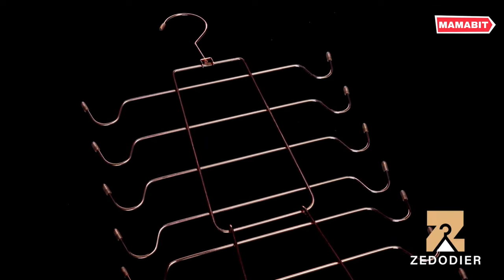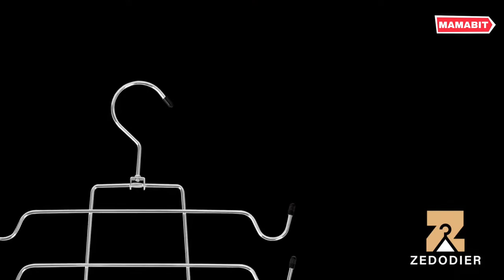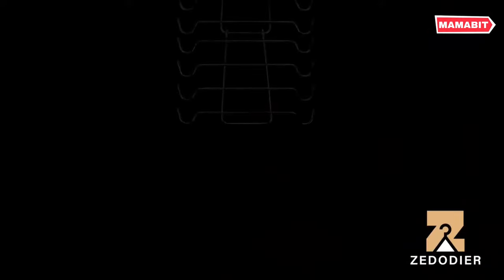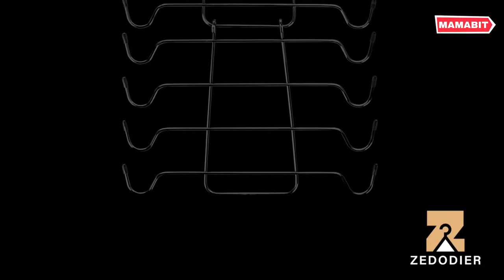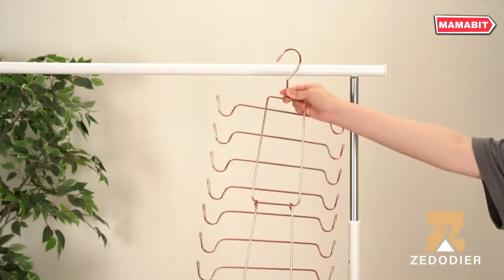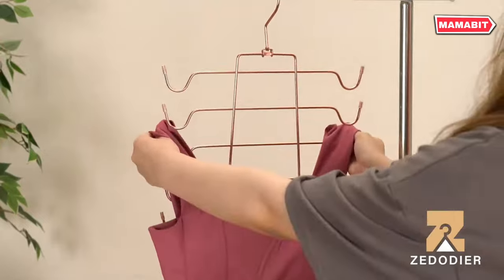Organize your closet efficiently with the Zettier Tank Top Hanger. This innovative hanger can hold up to eight tank tops or bras, maximizing your storage space and keeping your wardrobe neat and tidy. Crafted from high-quality metal, this sturdy hanger measures 20 by 12 by 0.65 inches, designed for easy hanging and removal of garments. When not in use, simply fold it up to save even more space.